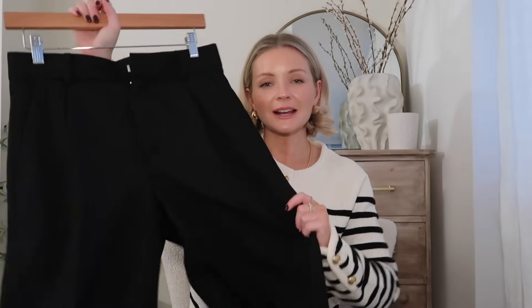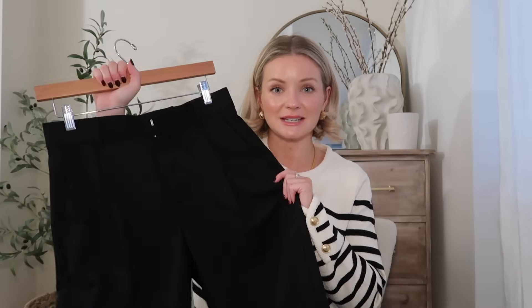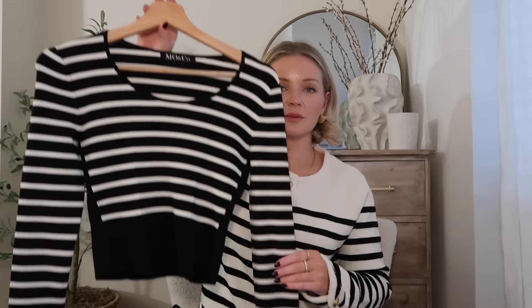I'm wearing a size medium in those. First of all I've got them on with this lovely black and white stripe knit. The first thing I want to say about this is it feels so nice — it's a stretchy knit but the way it fits is so flattering, especially with the black trousers. It really nips me in at the waist and I felt so nice wearing it.